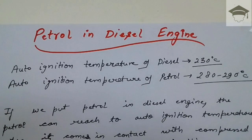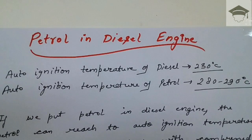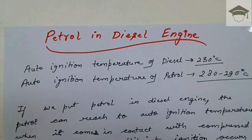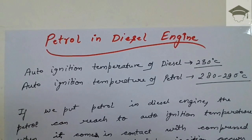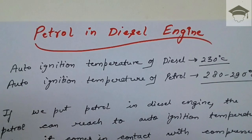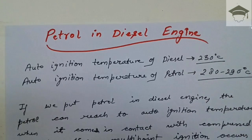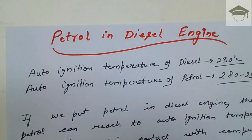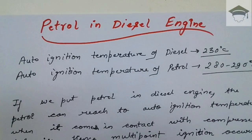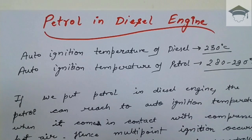When this high-temperature compressed air comes in contact with the diesel — which is sprayed and injected through an injector in the diesel engine — combustion occurs and then the expansion stroke follows.